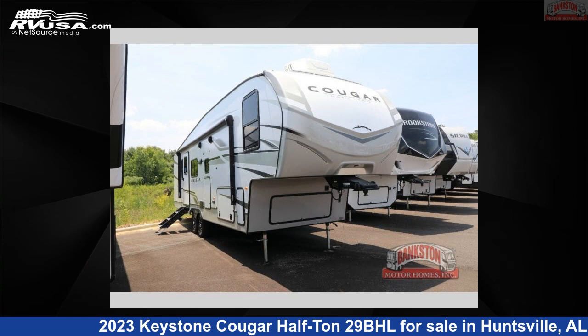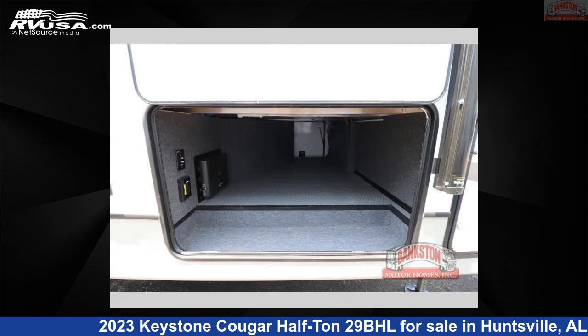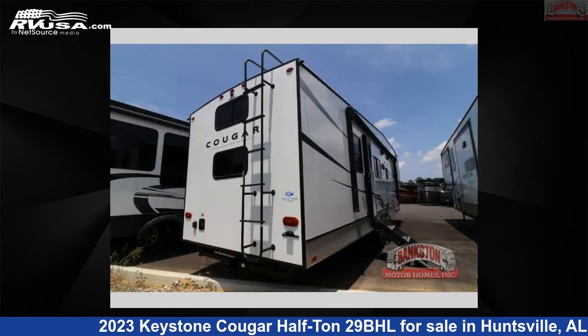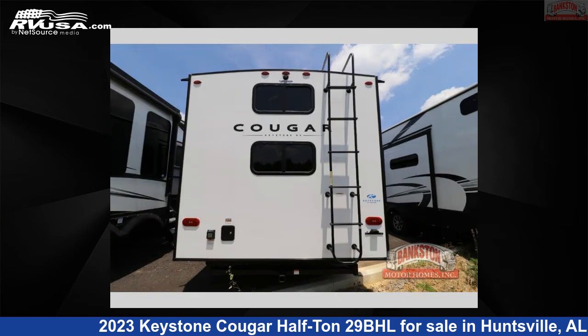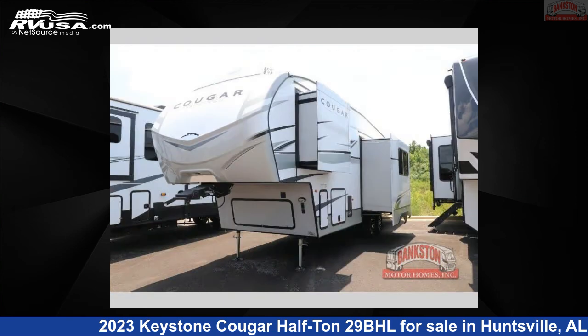This 2023 Keystone Cougar half-ton 29BHL is a fifth-wheel RV. It is located in Huntsville, Alabama 35,816 and is offered for sale by Bankston Motorhomes of Huntsville. Click the link in the video description to visit RVUSA.com and see more photos as well as the current price.